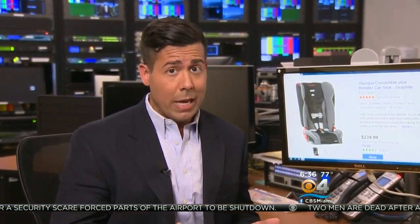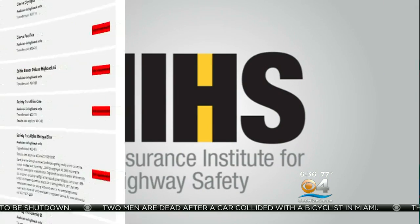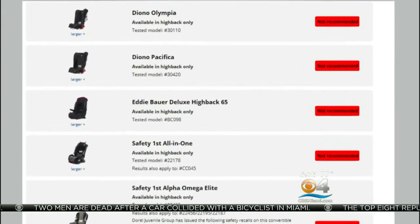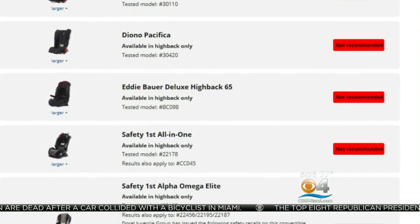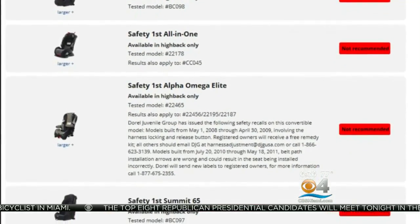But the IIHS still recommends parents do their homework before making a purchase. We found booster seats from previous years, which are not recommended, still for sale through many online retailers. The IIHS is calling on manufacturers of six older models that are not recommended to stop making them. But if you have one, don't throw it out — just get a new one as soon as possible.